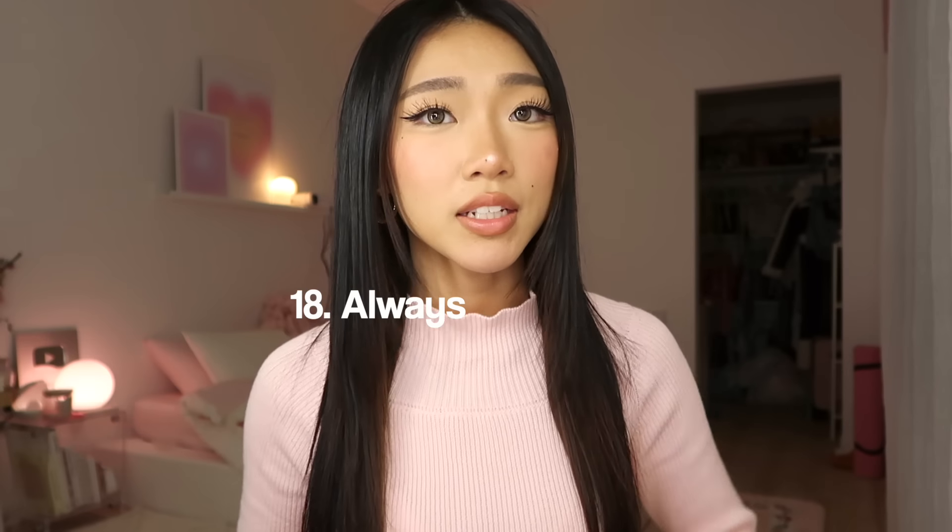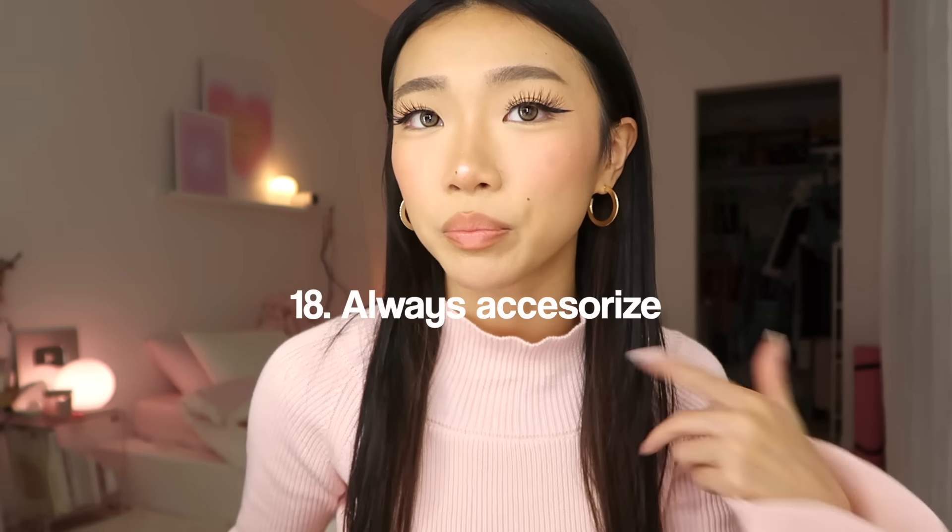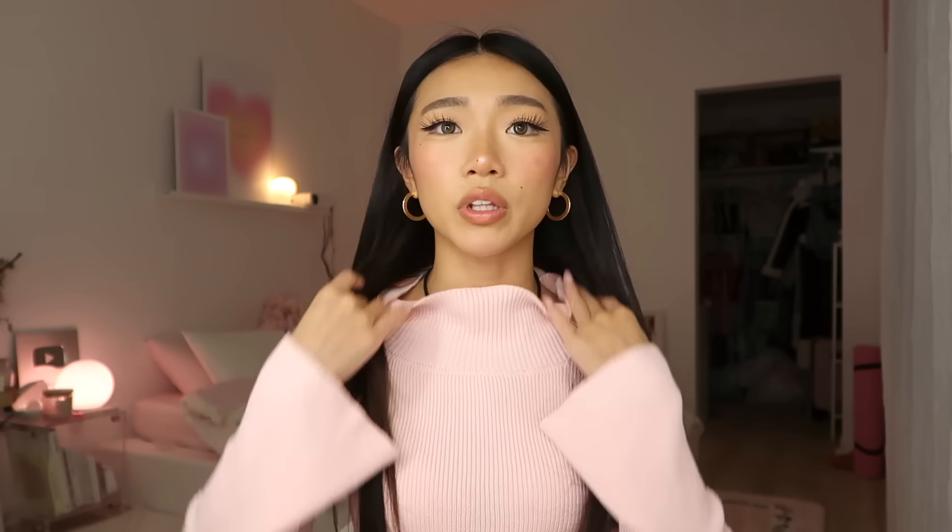Tip number eighteen: always wear jewelry. I don't wear too much, but I like simple hoops and gold necklaces. Recently I've been really into crystals, so I wear some type of crystal every single day — whether it's a necklace or a ring. Jewelry just ups the way you look; it makes you look like you actually tried. And jewelry is not that expensive — Target and H&M have such a good selection.